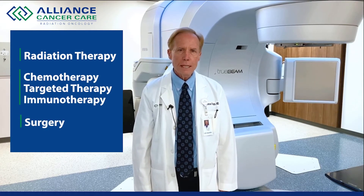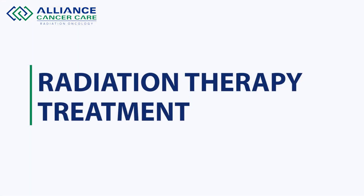In cancer care, there are three modalities: radiation, medications such as chemotherapy, targeted therapy, immunotherapy, and surgery. These three modalities work together to treat a variety of cancers. Today, we're going to talk a little bit about radiation treatment.